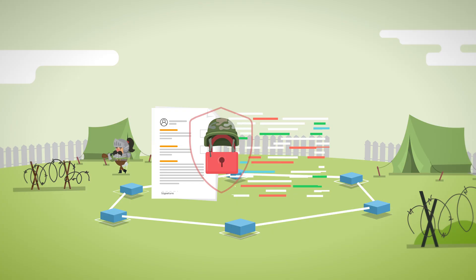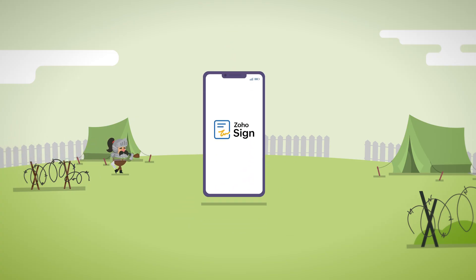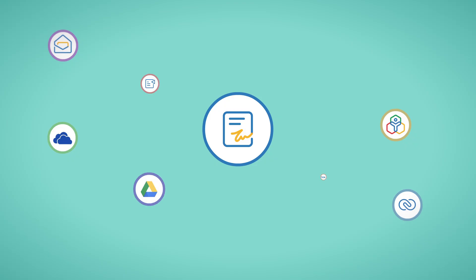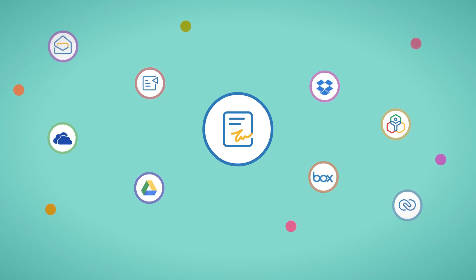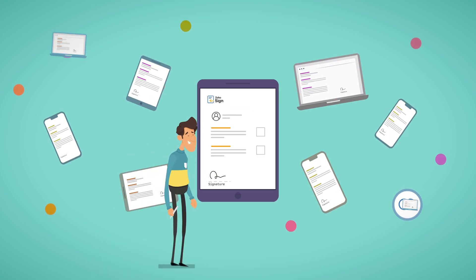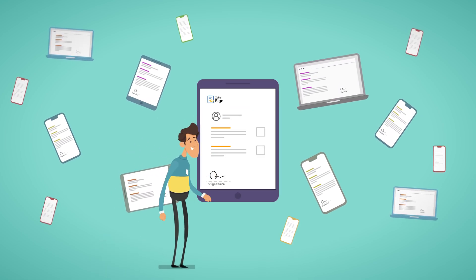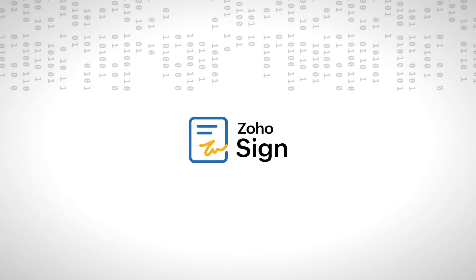With military-grade encryption and advanced blockchain technology, Zoho Sign ensures the highest level of data security and complies with most international laws, including the eSign Act, eIDAS, and more. To top it all off, Zoho Sign is integrated with over a dozen popular Zoho apps, as well as many third-party apps. This allows you to quickly digitally sign documents directly from the apps you're already using every day. Try Zoho Sign and step up your digital transformation journey.